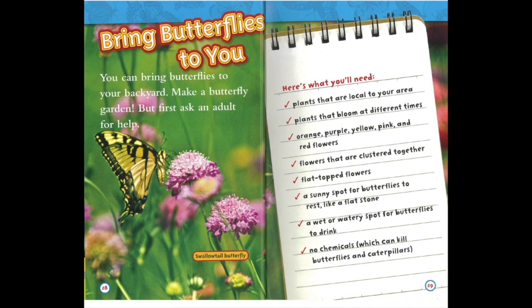Bring butterflies to you. You can bring butterflies to your backyard — make a butterfly garden! But first, ask an adult for help. Here's what you'll need: plants that are local to your area, plants that bloom at different times, orange, purple, yellow, pink and red flowers, flowers that are clustered together, flat top flowers, a sunny spot for butterflies to rest like a flat stone, a wet or watery spot for butterflies to drink, and no chemicals, which can kill butterflies and caterpillars.